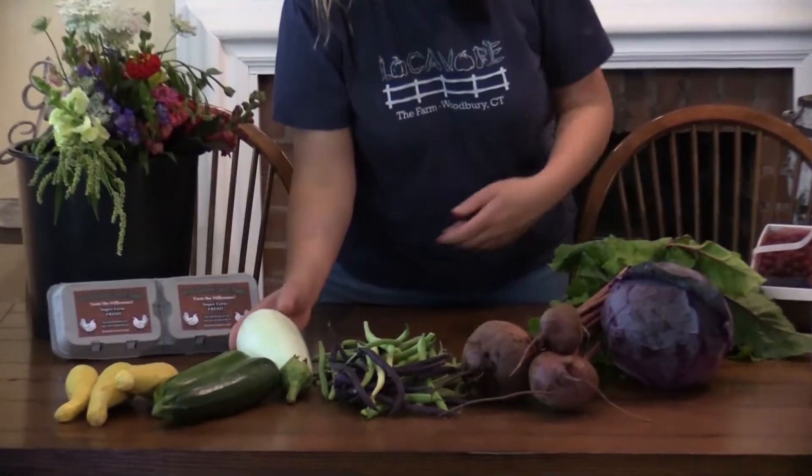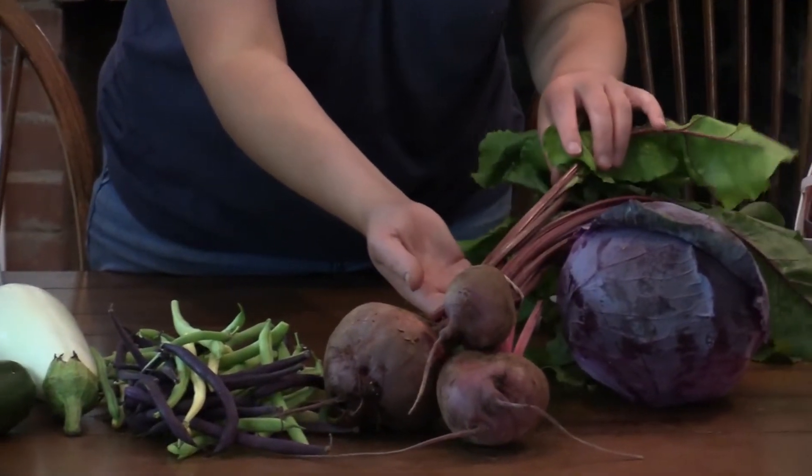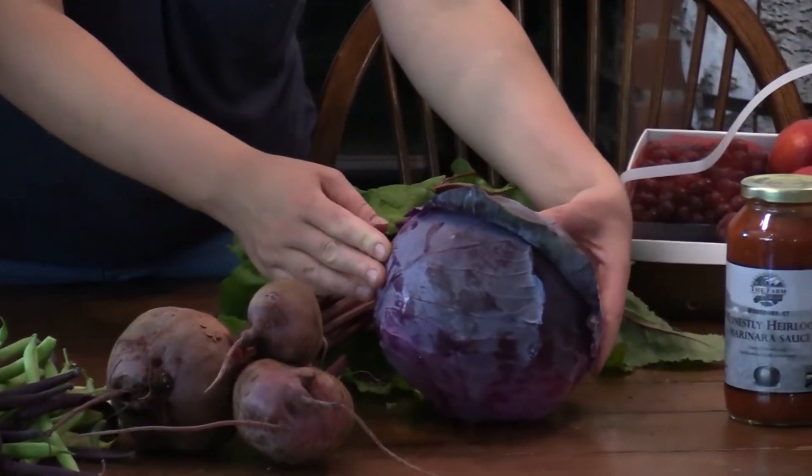Stay tuned to see what's in our senior shares. Our senior shares this week have yellow squash, zucchini, white eggplant, a collection of beans, beets, and red cabbage.